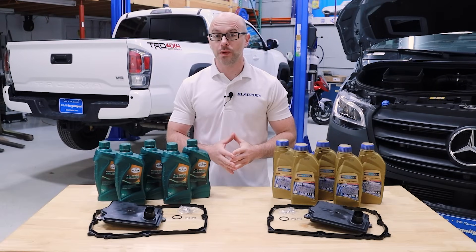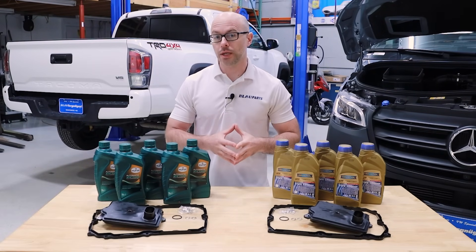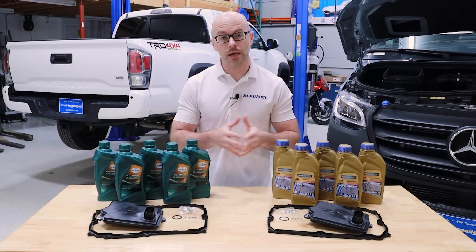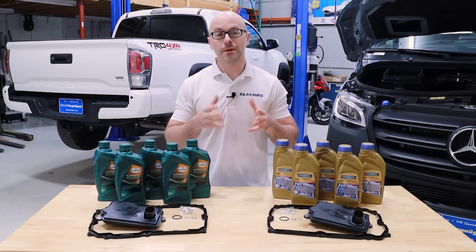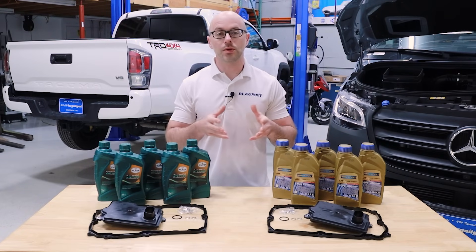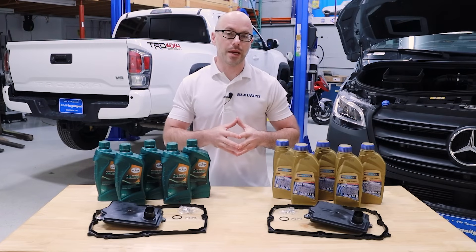Hey, this is Yuri and welcome to Blau Parts. Today we're going to be demonstrating how you can change the transmission fluid and filter on a 2016 to 2023 Toyota Tacoma with the six-speed automatic transmission, also known as the Tacoma AC60 transmission, which was manufactured by Aisin.